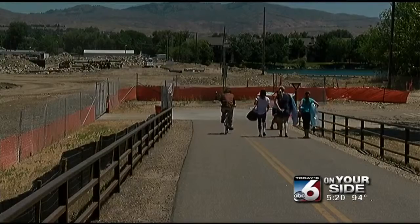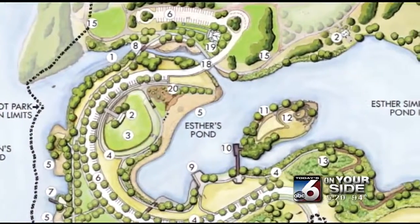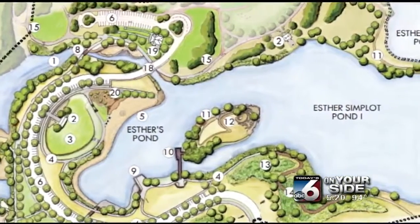The oil-soaked dirt may also change the park's final design. City leaders and the Simplot family are currently looking at the overall impact and weighing their options.